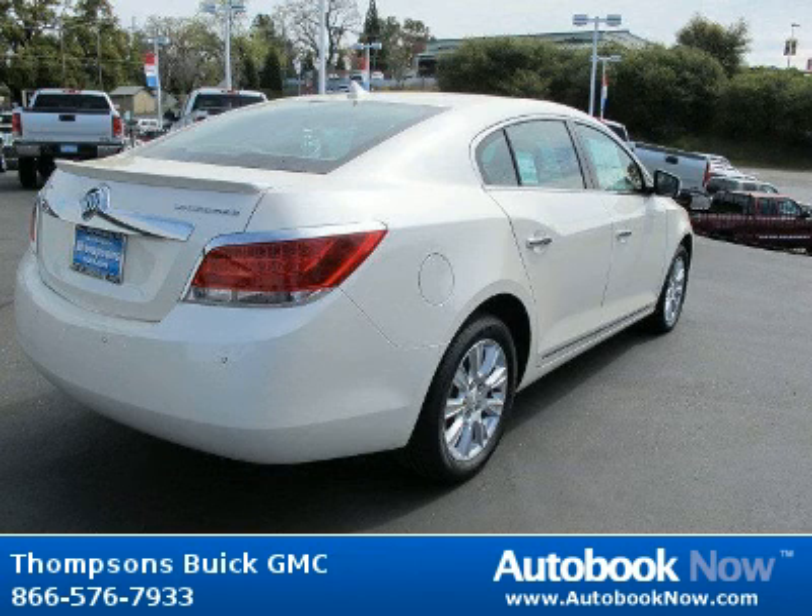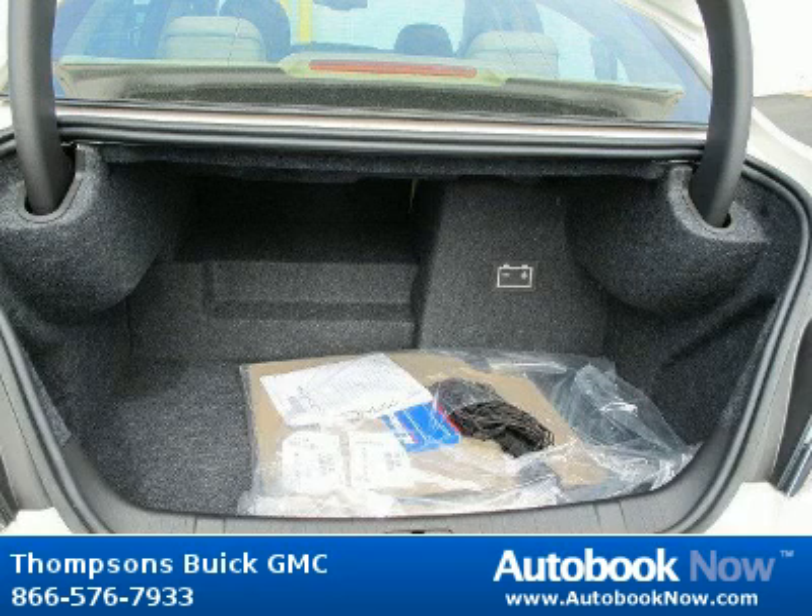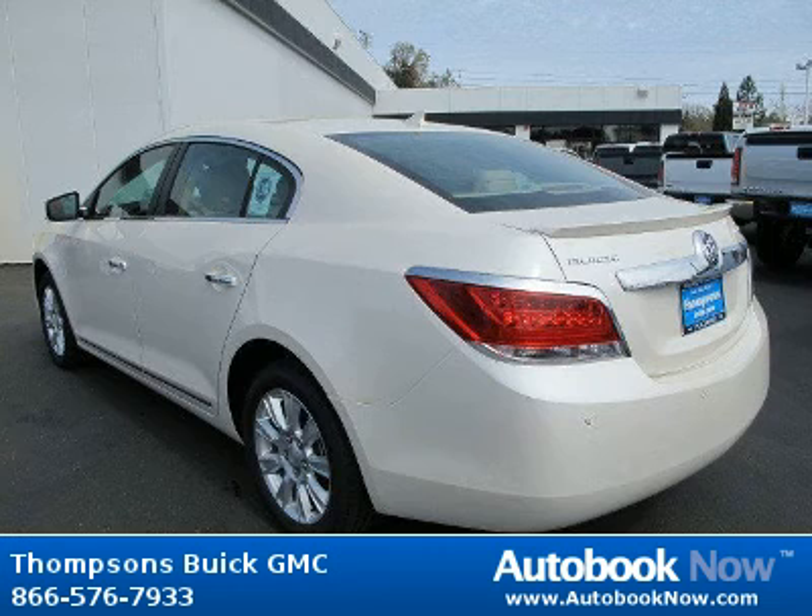Features include auto dimming rearview mirror, driver adjustable lumbar, universal garage door opener, and much more. Visit autobooknow.com for more details.